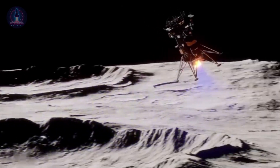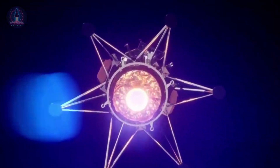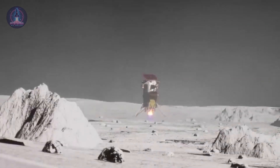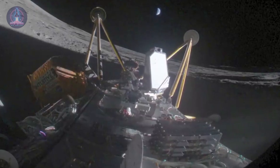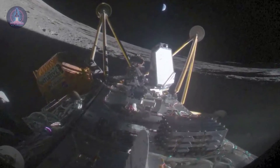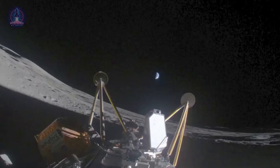Initially, everything seemed within operational parameters, but soon it became evident that something had gone wrong. The lunar surface contact was more abrupt than expected, and one of the lander's legs failed to withstand the impact. As a result, the module tipped onto its side, compromising its orientation and exposure to sunlight. Despite being tilted, the probe was still able to communicate with Earth in the first moments after landing.